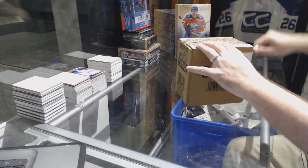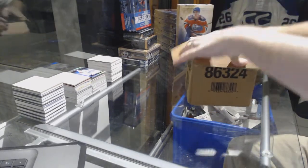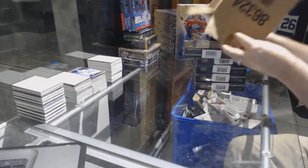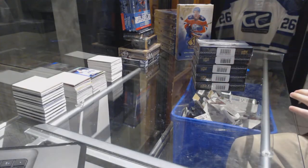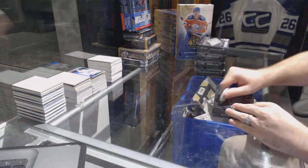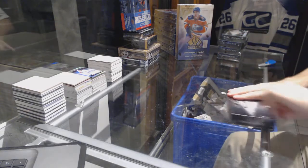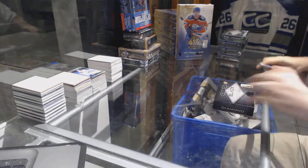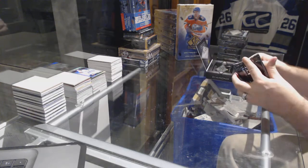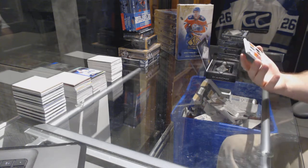Here we go, starting off since the break — number 72.95, we have the Black Diamond case. RJ did say for every Maple Leaf that gets hit, he will take one extra spot in the other break, so we all have to count together how many spots he will take.